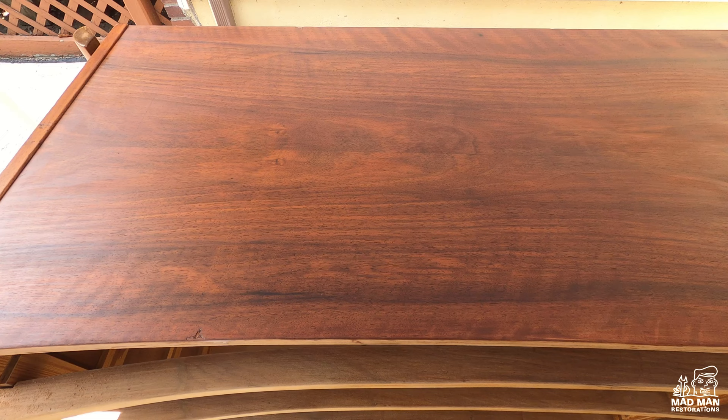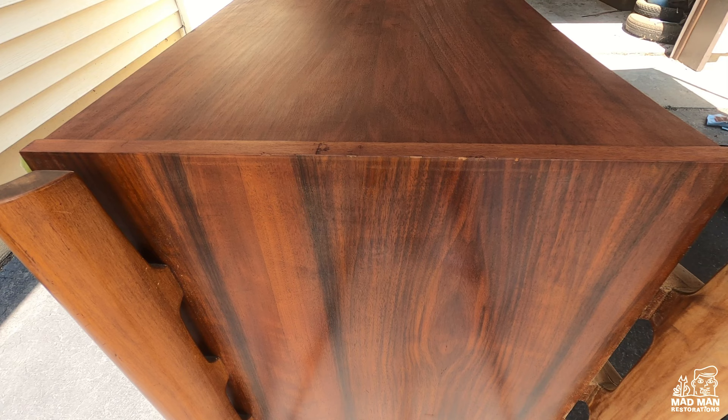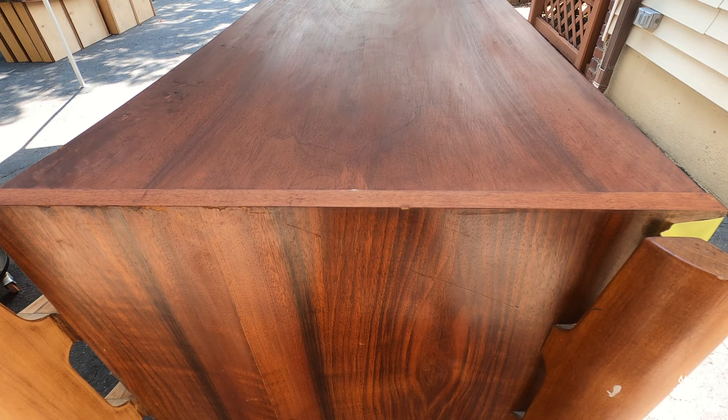Now it's time to let the piece dry and see how I did. I did not strip the sides of the dresser because I wanted to use them to color match the top. You can see the top and the sides are pretty close if not an exact match. The top may need a little amber toner that I can spray on later to give it that amber glow. But all in all, I'm very happy with the results.